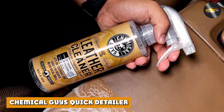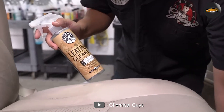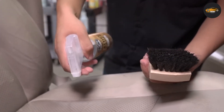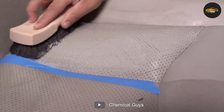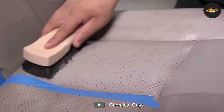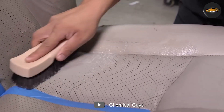The first product we'll be discussing is Chemical Guys Leather Cleaner. This is a premium leather cleaner designed to clean, condition, and protect all types of leather surfaces. It comes in a 16 oz spray bottle and is formulated with natural cleaners to safely remove dirt, grime, and stains from your leather seats without damaging the material. One of the best features of this product is that it's pH balanced, which means it won't strip your leather's natural oils or cause it to dry out. It's also free from harsh chemicals and toxic ingredients, making it safe to use on all types of leather surfaces.